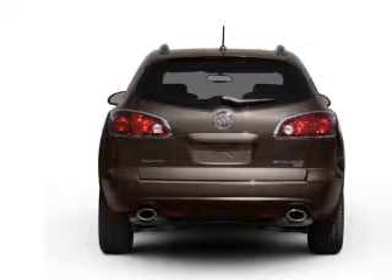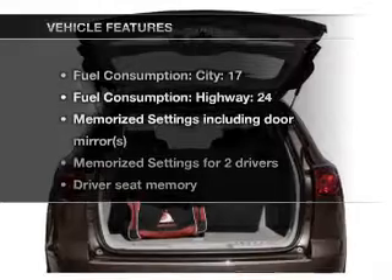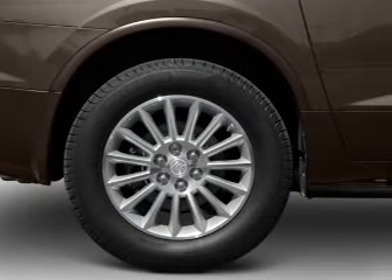Brake safely with the anti-lock braking system. Memory settings are just one of the extras. Plus enjoy these notable features that are included in this vehicle: air conditioning, power door locks, power windows.